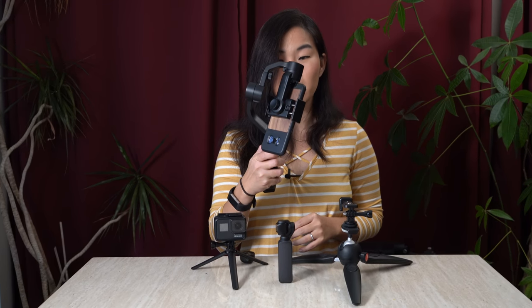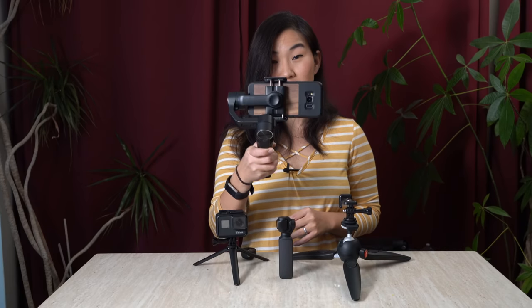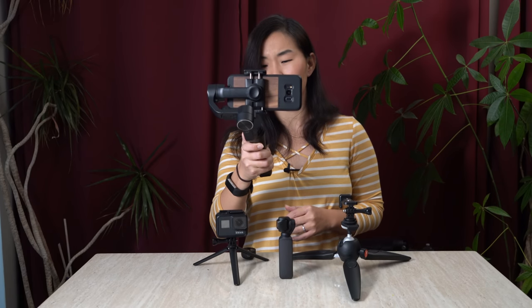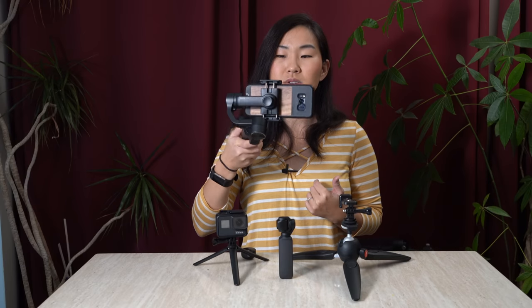Without the lens, with the phone on the gimbal and stabilized, I can be walking, I can even vlog — this gimbal will make your smartphone footage so smooth. So if you're planning to shoot with a phone, I can't recommend a gimbal enough, specifically the Zhiyun Smooth Q.